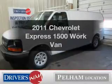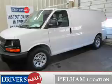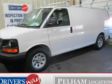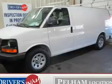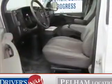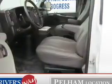Imagine yourself in this 2011 Chevrolet Express 1500. If you're looking for an automobile with great attributes, look no further. The powertrain includes rear-wheel drive with a reliable six cylinder engine connected to a smooth shifting automatic transmission. The anti-lock braking system will help deliver you safely to your destination.